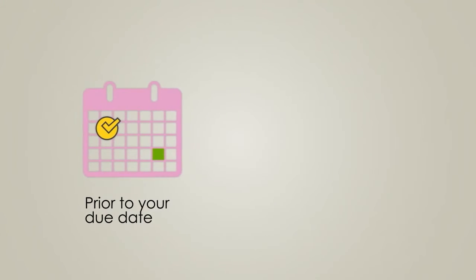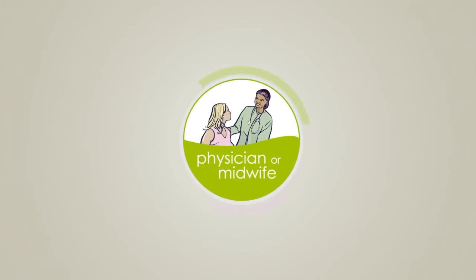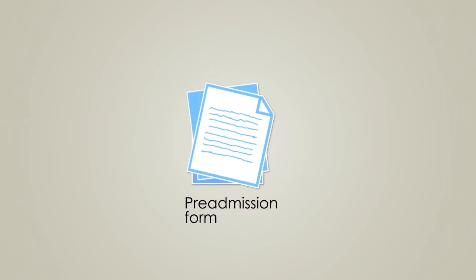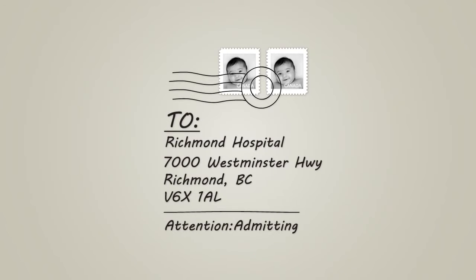Prior to your due date, please complete the pre-admission form given to you by your physician or midwife. Your physician or midwife can answer any questions about the pre-admission form. This form can either be mailed to Richmond Hospital or dropped off at the information desk or admitting desk on the main floor in the hospital.